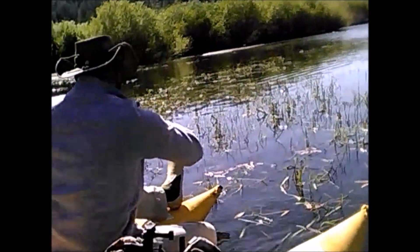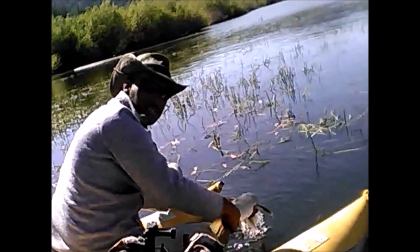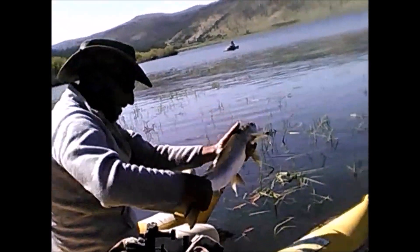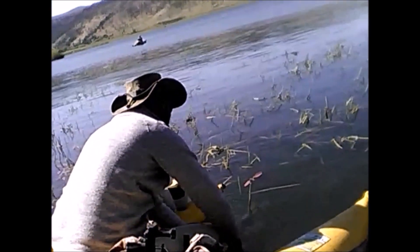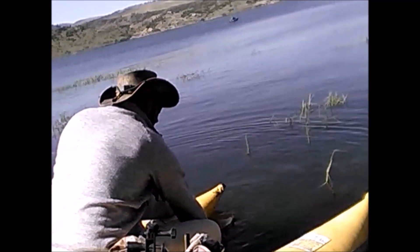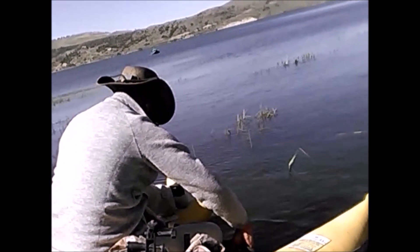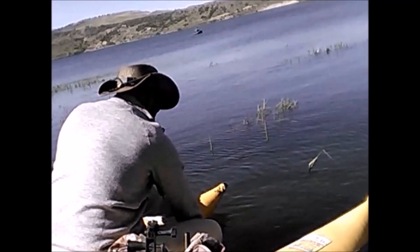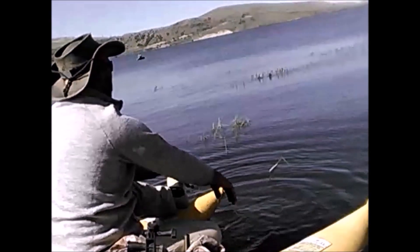Yeah, that's a pretty big one — look at that, beautiful. Long and snakey though. It's 28 inches long right there — just a long snake. It's about an inch longer than the width of my boat, which is 27 inches. Good trout.